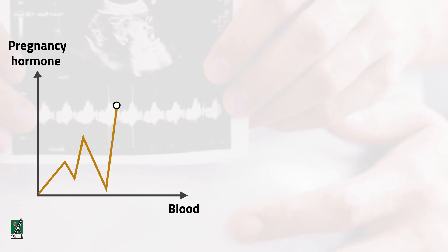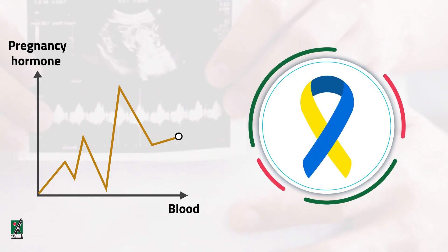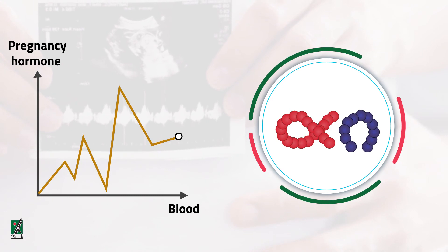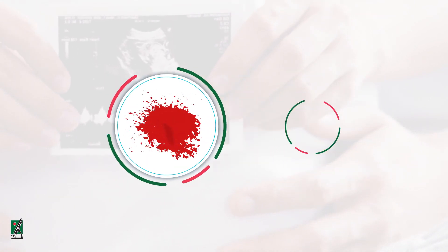Similarly, the HCG blood level may be abnormal when the developing baby (the fetus) has a chromosome defect such as Down syndrome. So the HCG test is used routinely in conjunction with a few other tests as part of screening for fetal abnormalities.